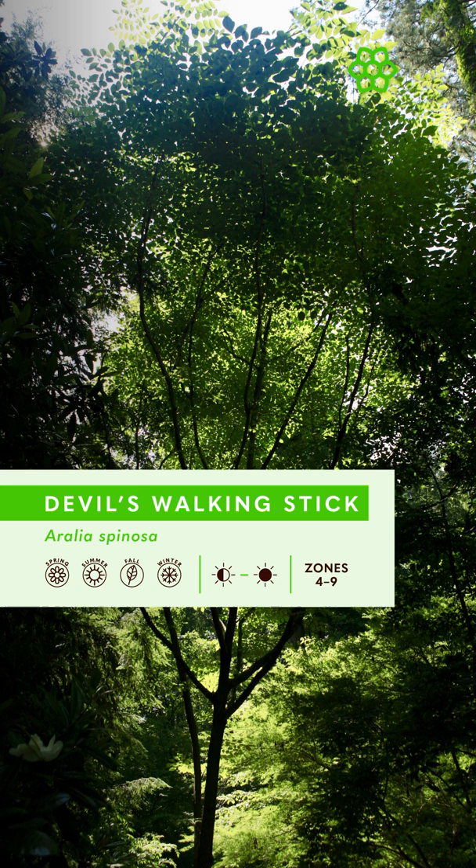It grows best in full sun to part shade, and it's hardy in zones four through nine. Fall color is a pale yellow, and I firmly believe this is a four-season plant because even though it drops its leaves in the winter, it continues to add structure to your garden.